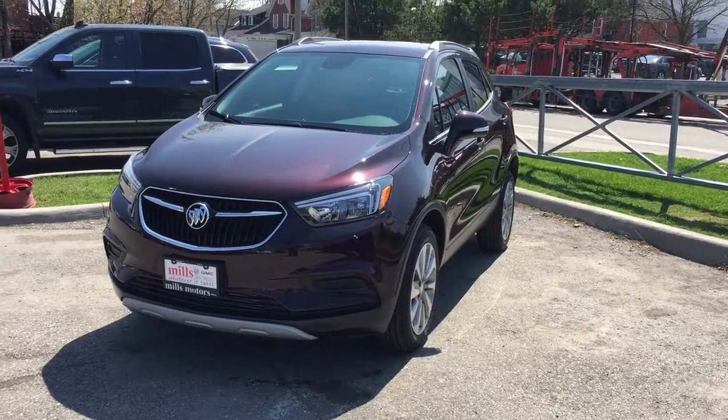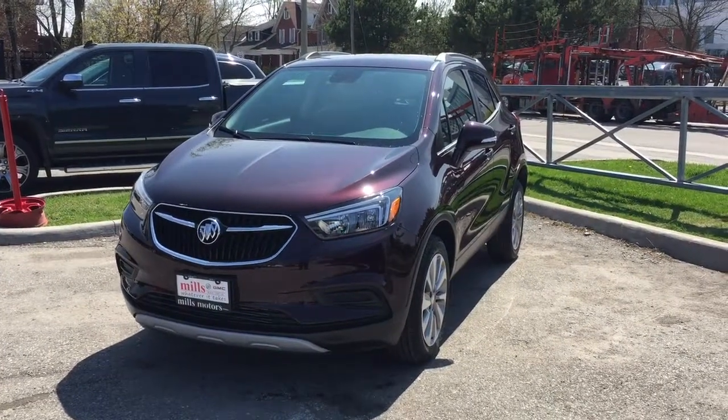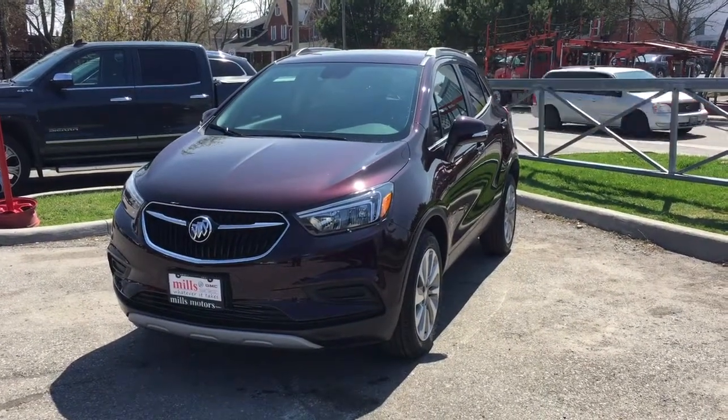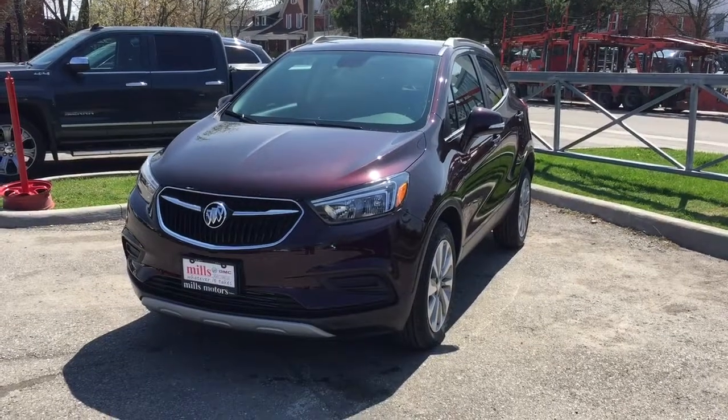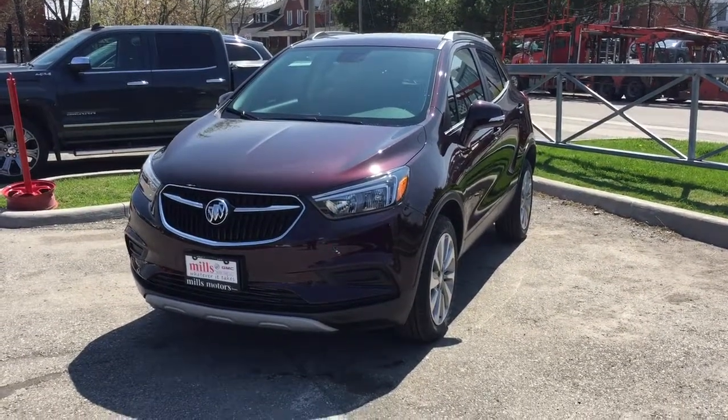It's a beautiful day at Mills Motors, 240 Bond Street East in Oshawa. This is the 2017 Buick Encore all-wheel drive in the Black Cherry Metallic. 1.4L 4-cylinder turbocharged engine, 6-speed automatic transmission.